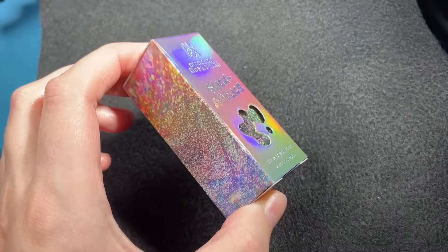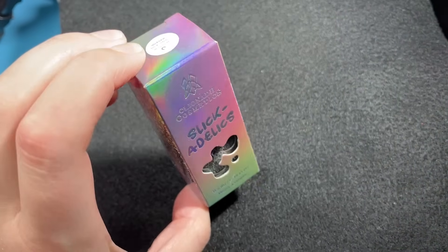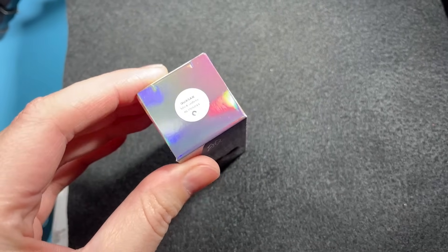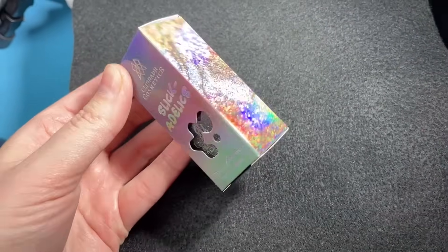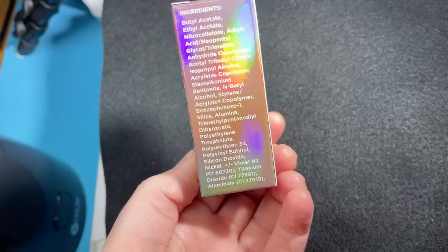Before we get into the polishes themselves, I wanted to show off the boxes for the new Slickadelic polishes. They're really fun and holo, and I just love Cleona Cosmetics packaging.